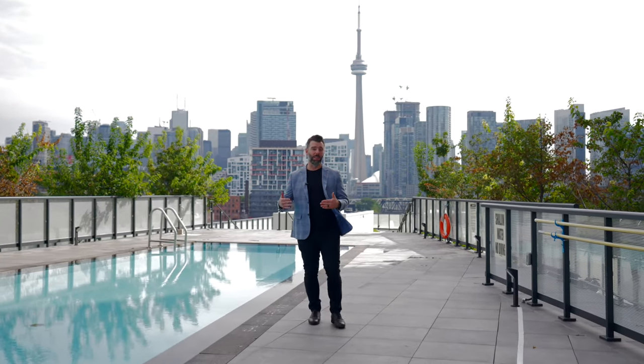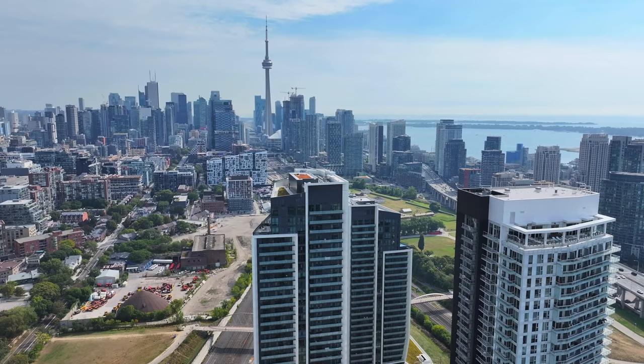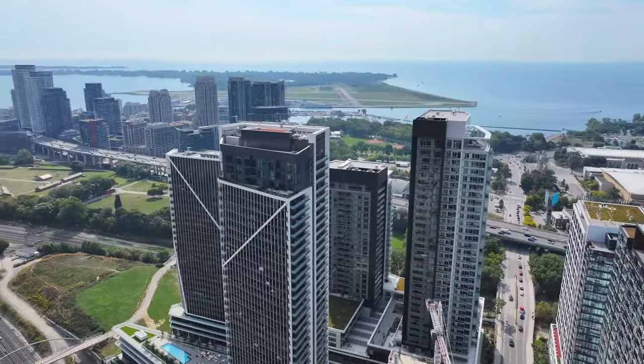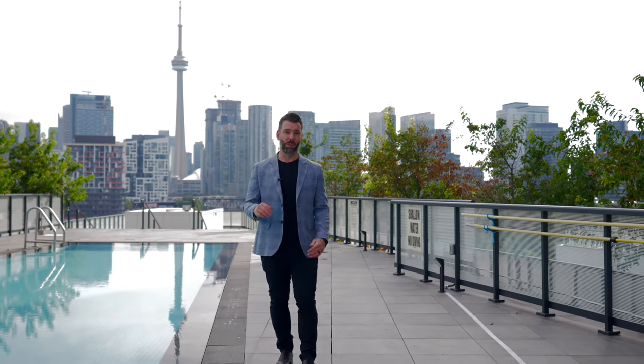Welcome to Playground Condos. You're backing on to Garrison Point and Fort York and on the brink of Liberty Village. Lake Ontario is steps away, along with some of the major parks in the area and all the amenities you could ask for, either in the building or at your doorstep.